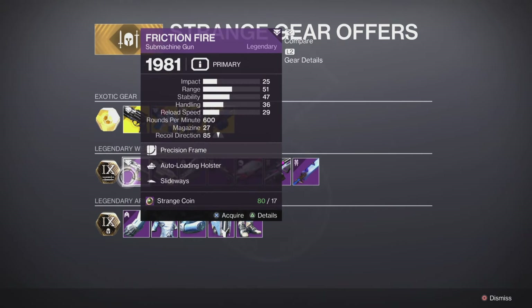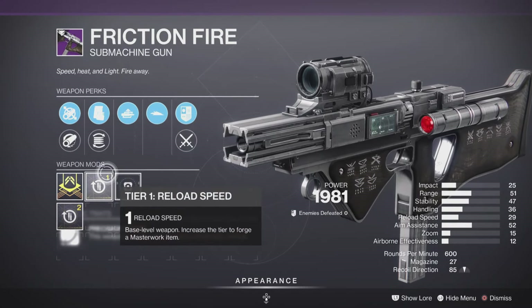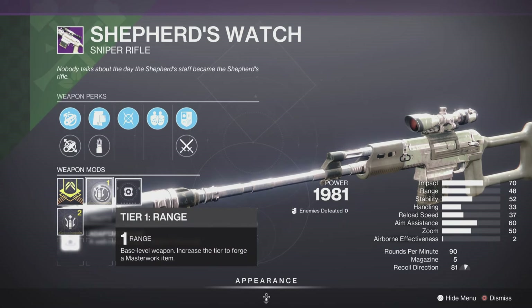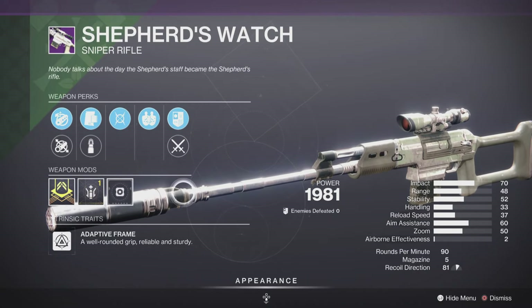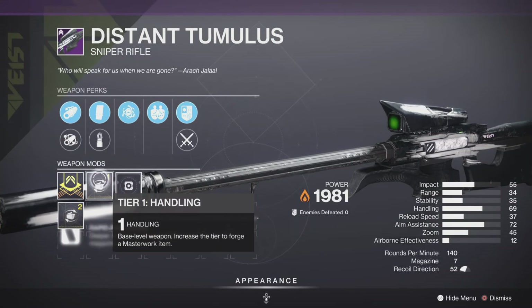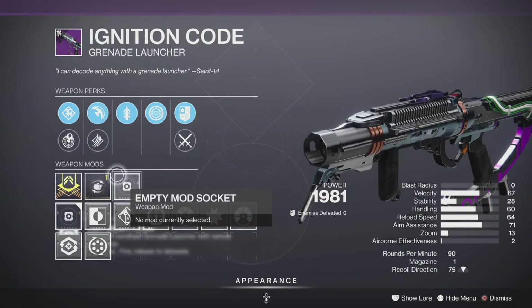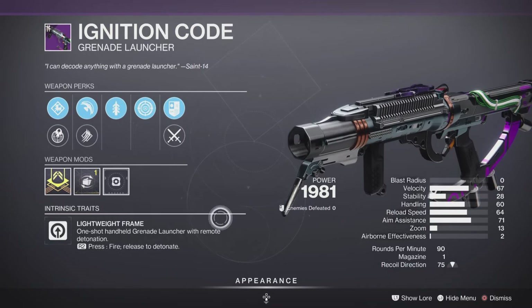For our legendary weapons, let's start with the Friction Fire Submachine Gun. This one is decent, comes with a reload masterwork and some decent traits — it'll be decent in PvE and PvP. Shepherd's Watch Sniper Rifle is here with a range masterwork, Moving Target, and Firing Line — a decent roll for PvE and PvP. Distant Stimulus is here with a handling masterwork as well. And we have the Ignition Code Grenade Launcher, but this one doesn't have Spike Grenades, so hard pass for me — though it does have Frenzy and Quickdraw, which is nice.